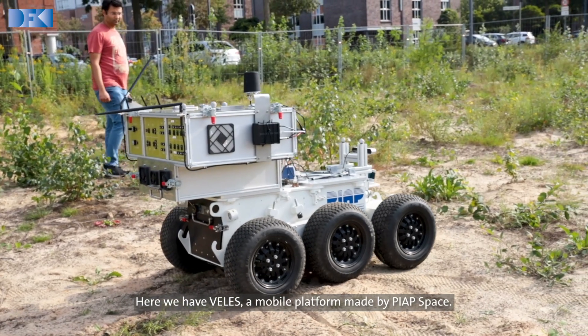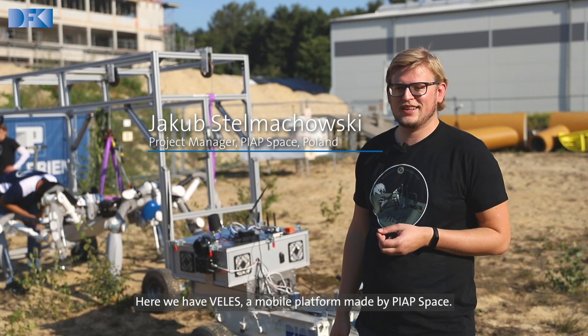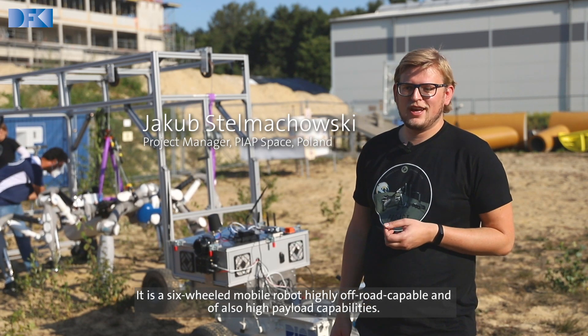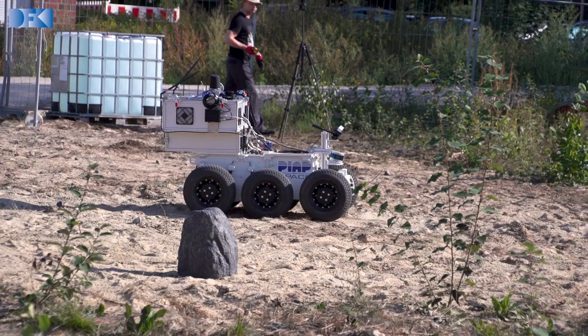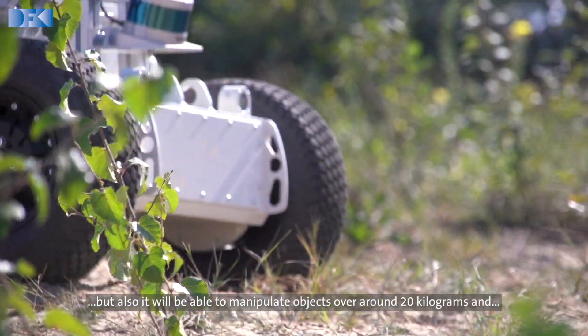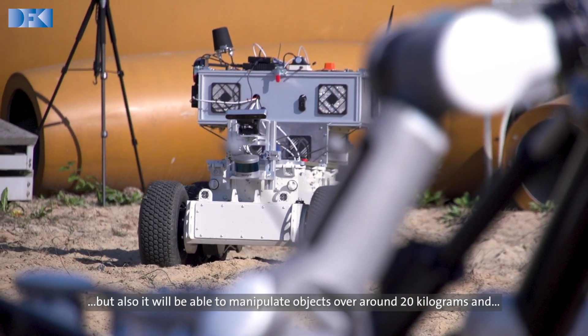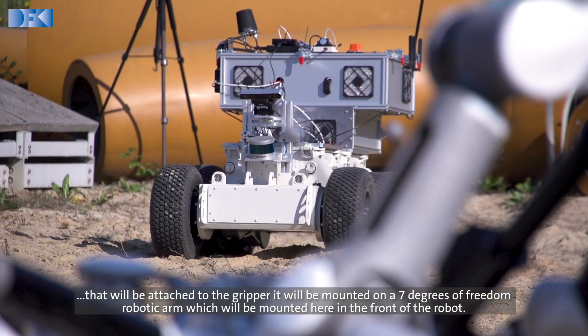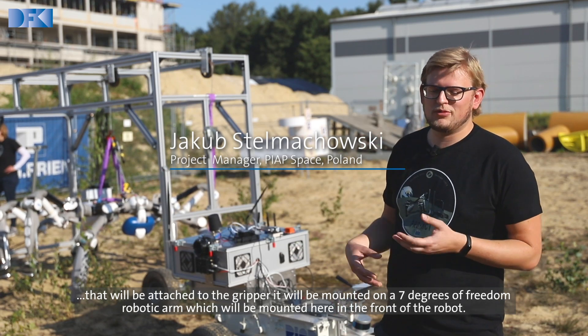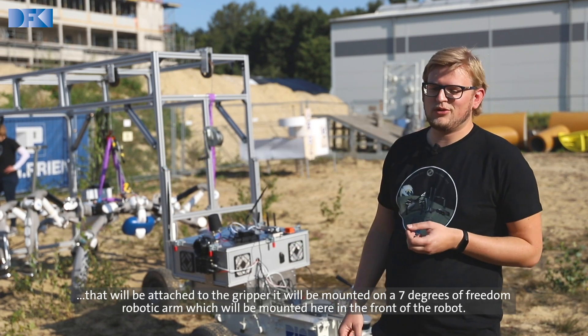We have VELES, a mobile platform made by PIAP SPACE. It is a six-wheeled mobile robot, highly off-road capable, with high payload capabilities. It can tow up to 200 kilograms on the back of the robot, and it will also be able to manipulate objects of around 20 kilograms attached to the gripper, mounted on a seven degrees of freedom robotic arm in the front of the robot.